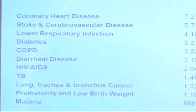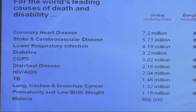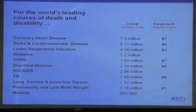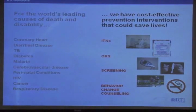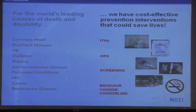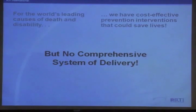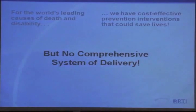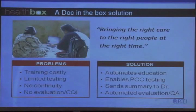What's really clear in global health in general is that for the world's leading causes of death and disability, there are cost-effective prevention interventions that could easily save lives. There's evidence on many different interventions — rapid tests, diarrhea treatments, malaria bed nets for pregnancy — things that work and are inexpensive, but we don't have a great way to get those interventions to the people that need them or to disseminate them. Health Box is a solution to that.